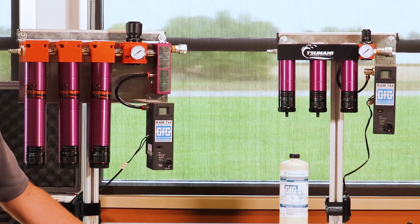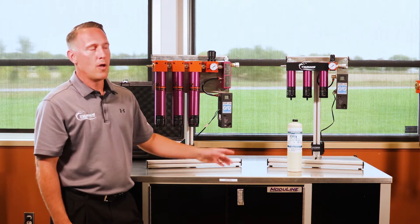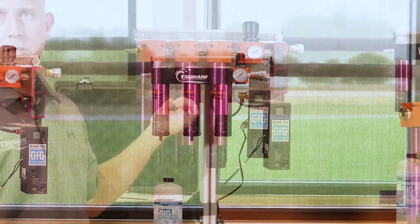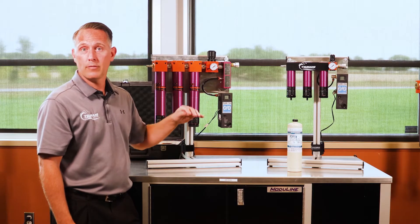We often get asked about breathing air applications with our filtration, and we offer two units: a single user and a multi-user. Our multi-user will handle up to four different users.